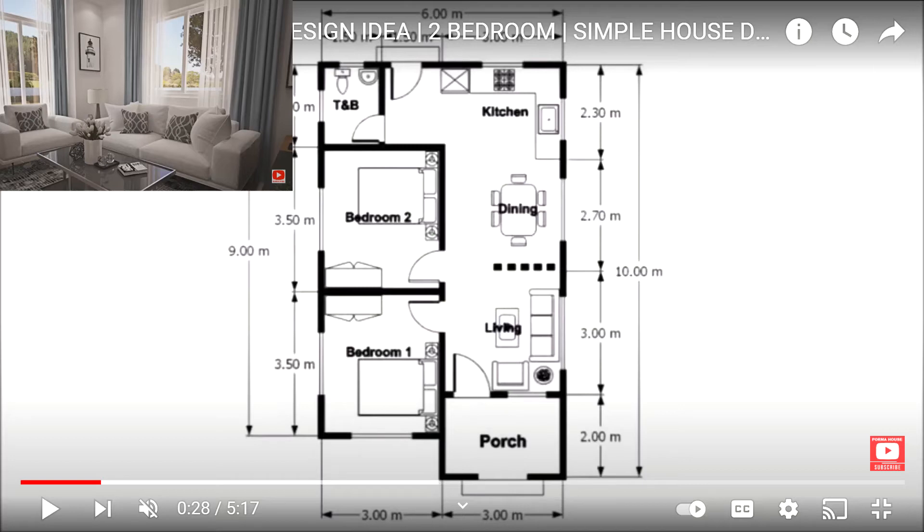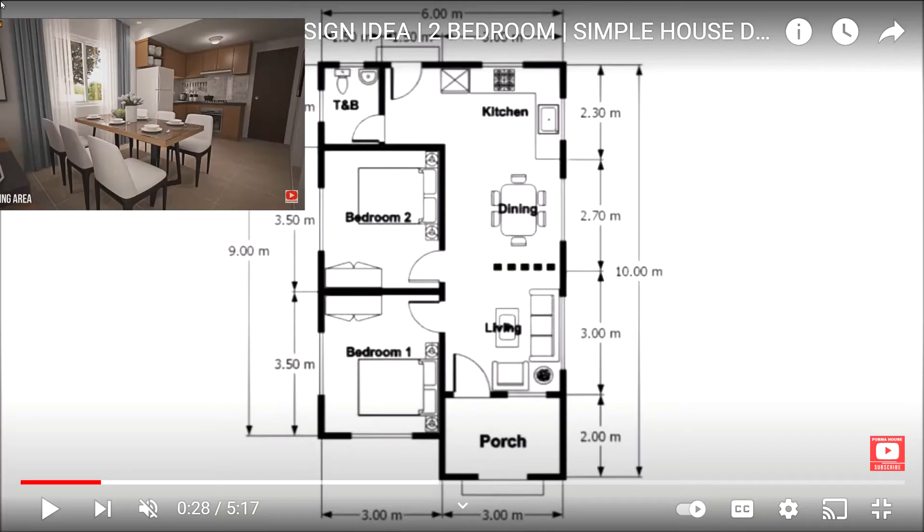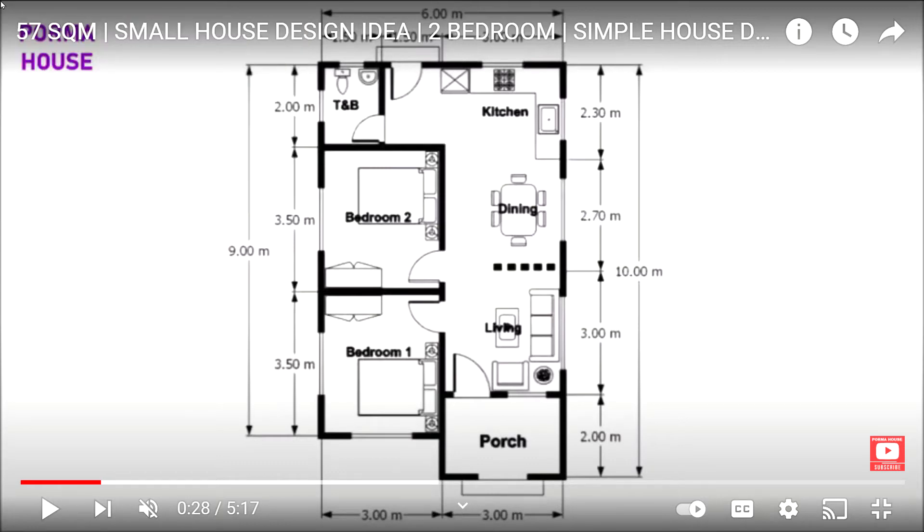Hi guys, welcome back to the channel. I'm just saying my piece, and this is Building Your Dream House in Jamaica. Today we're going to do a quick breakdown of a design I found on the internet and why I believe this is not really a very good design. This is a basic two-bedroom, single bathroom, open concept living, dining room, and kitchen with a small porch at the front and possibly a small garage to the side.